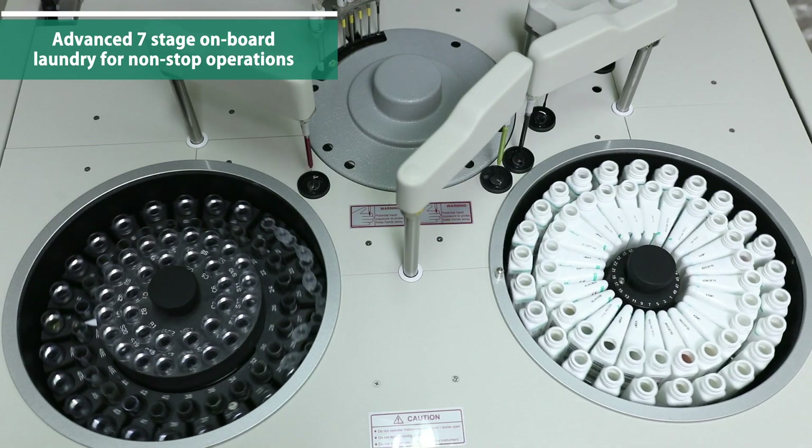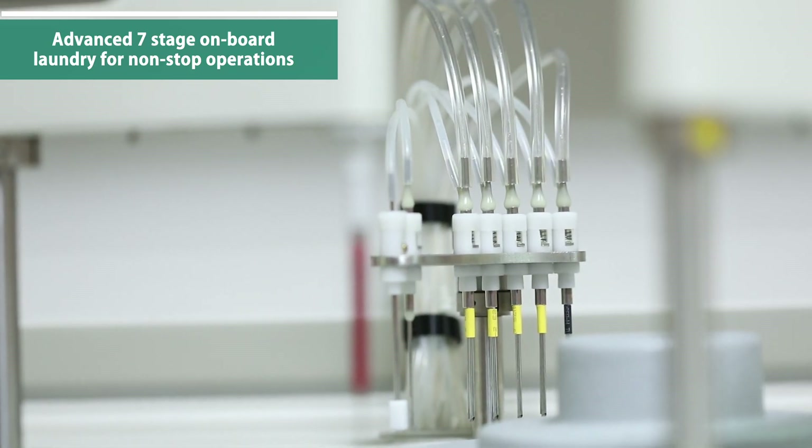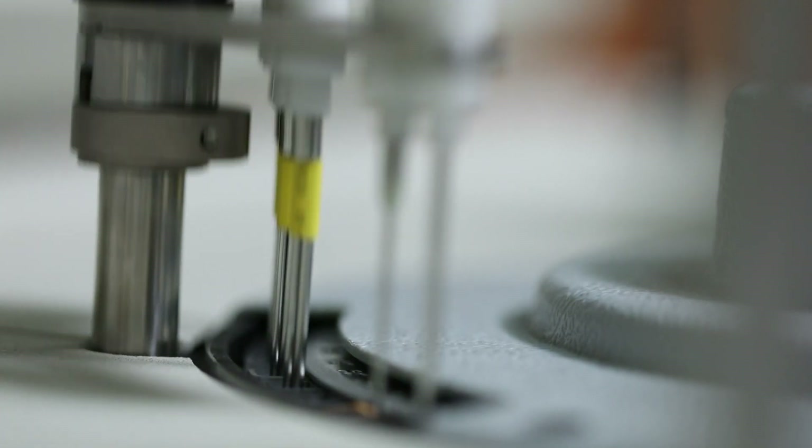Advanced onboard seven-stage laundry ensures complete cleaning of the cuvettes to eliminate any contamination.